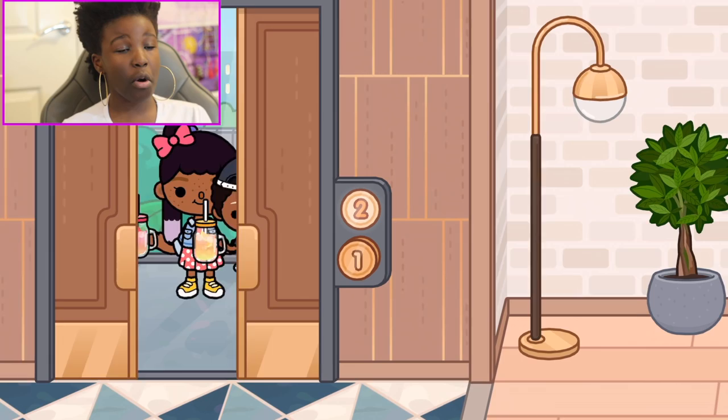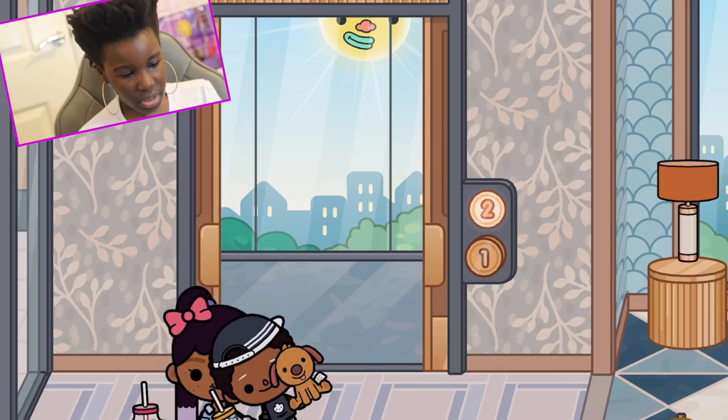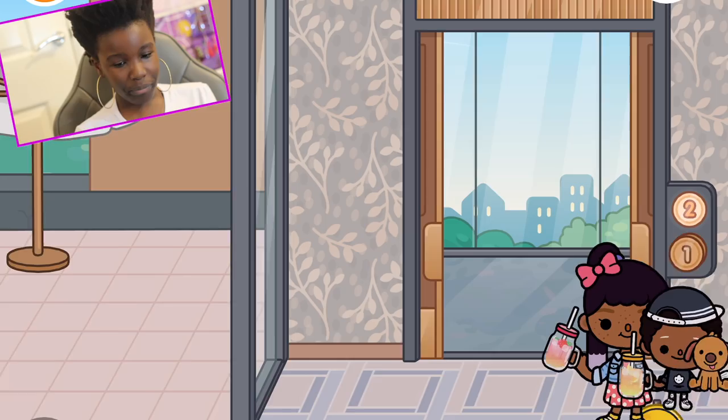Let's move on upstairs! I'm gonna take my drink with me. Let's go back over to the elevator so we can go upstairs. I really love designing this house — it was really fun. I was making everything up, plotting it all. We're not going over by the pool yet.